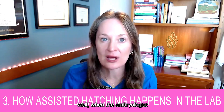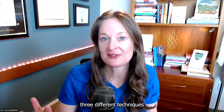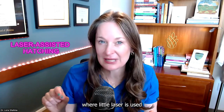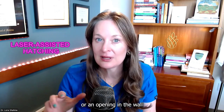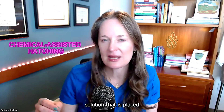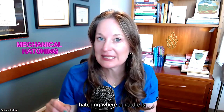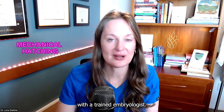Number three: how does assisted hatching work? When the embryologist looks at the embryo under the microscope, there are three different techniques to thin the zona pellucida. Number one is laser-assisted hatching, where a laser pulses energy on the zona pellucida to create a weakness or opening. Number two is chemical assisted hatching, where an acidic solution is placed next to the zona pellucida to thin that layer. Number three is mechanical assisted hatching, where a needle is used very gently to thin an area in the zona pellucida. Each method is done very carefully under a microscope by a trained embryologist.